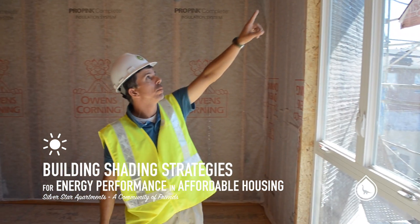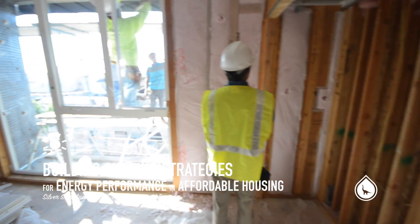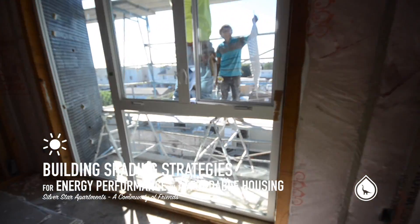We spent a lot of time helping FSY design the overhang to maximize solar control for both heating and cooling.